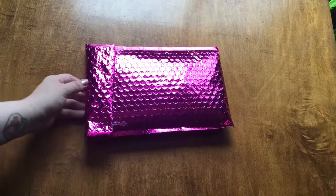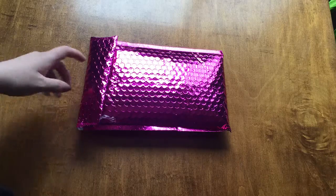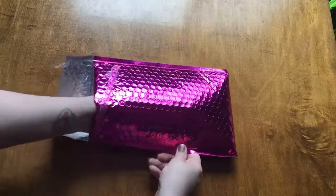Alright so this month's Ipsy is here. I'm kind of shocked because normally it takes quite a long time to get to me. I'm in Canada so let's have a look at what we have.